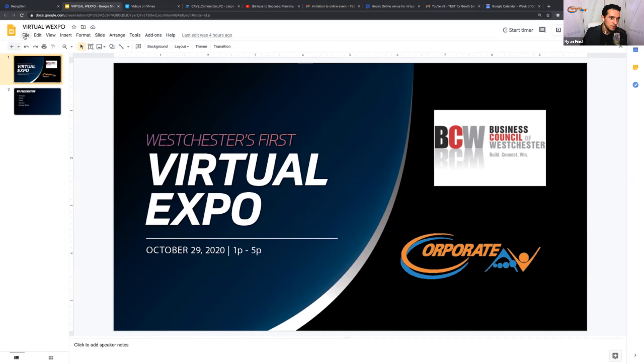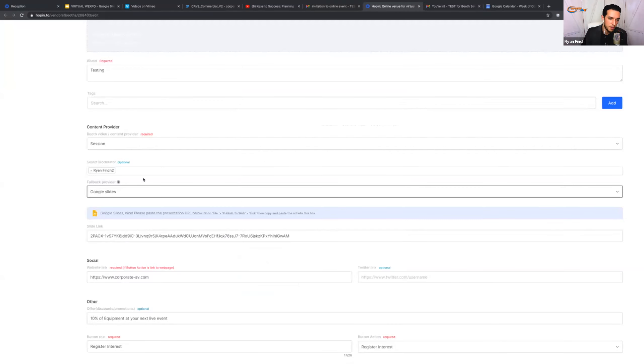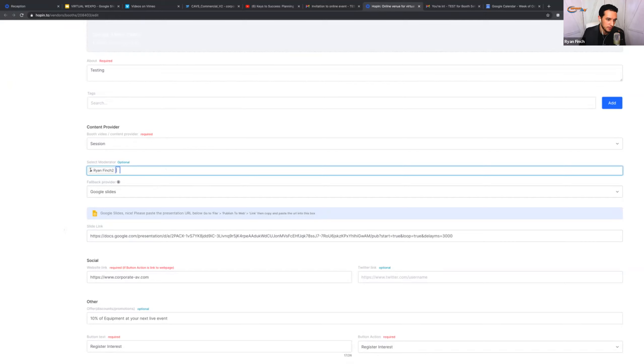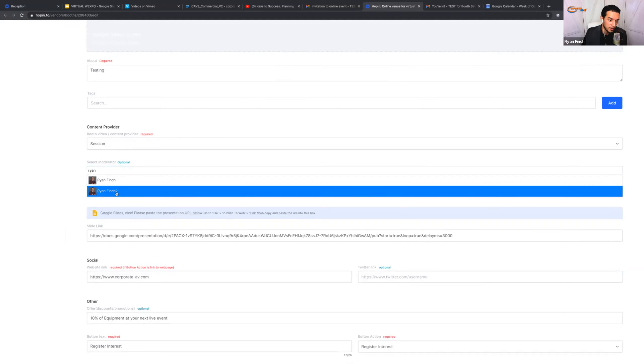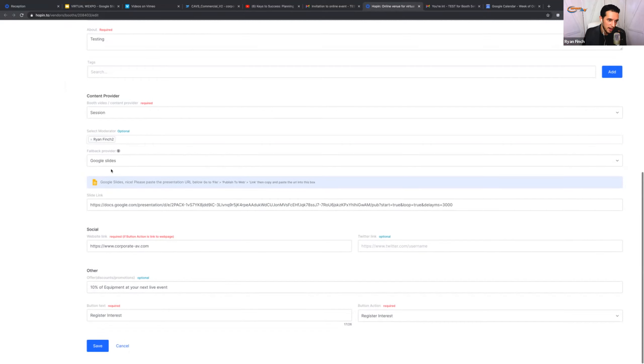Going back to Google Slides: follow the same steps — publish to web, check both boxes, copy the link, go back to Hopin, paste it in. Under moderator — you do have to be registered for the event to select someone as a moderator. Search your name, not your email. I've set myself as moderator, set Google Slides as the fallback, and set the content provider to 'Session.' That is how people will see me, and I'm going to hit save.